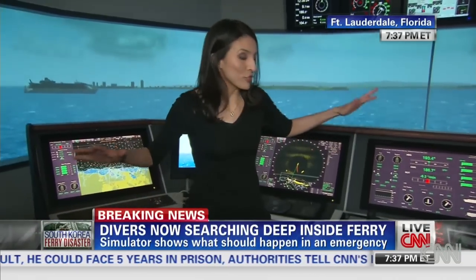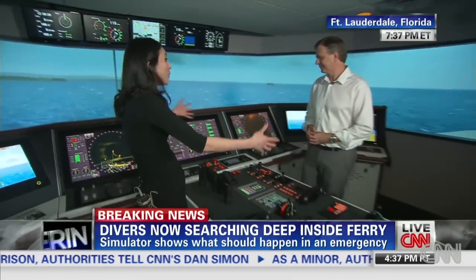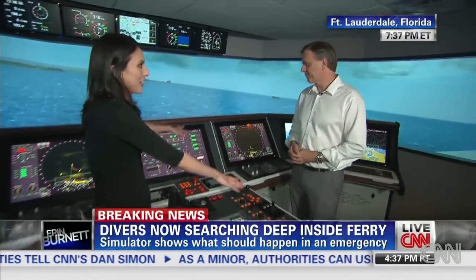We are at Resolve Maritime Academy, and this is a full-blown ship simulator. Brad Bolt is here to tell us about what we're looking at. So tell us what we can see here.